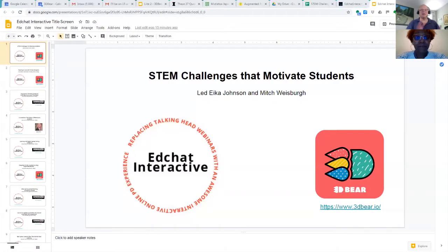Good afternoon everybody. My name is Mitch Weisberg, I'm here with EdChat Interactive. Today we have Ike Johnson who's going to be talking about STEM challenges that motivate students. This session is sponsored by 3D Bear, which is an augmented reality program that allows kids to create things.